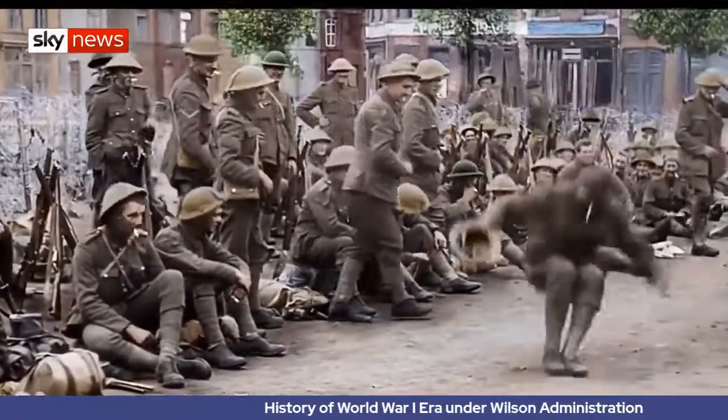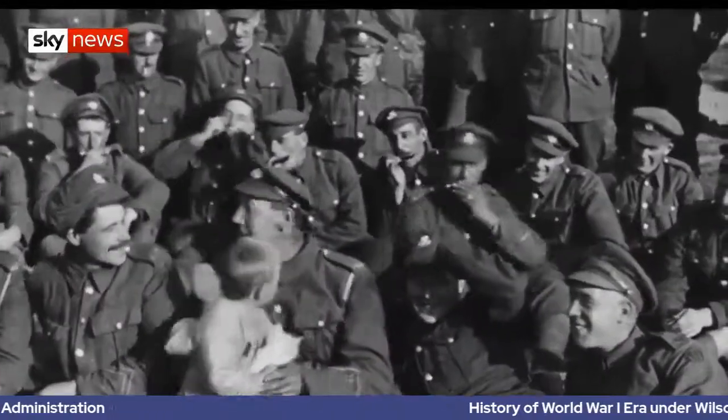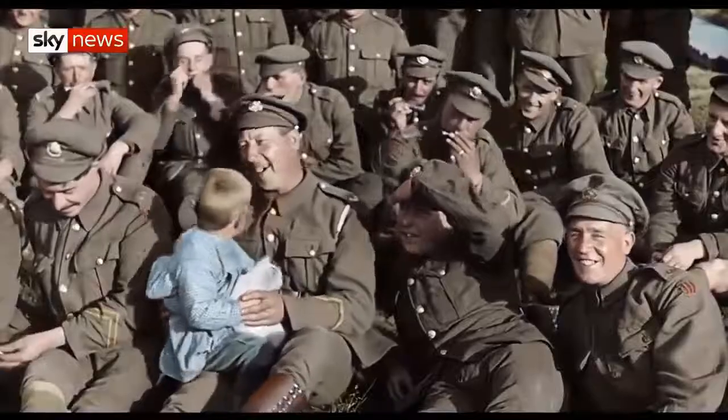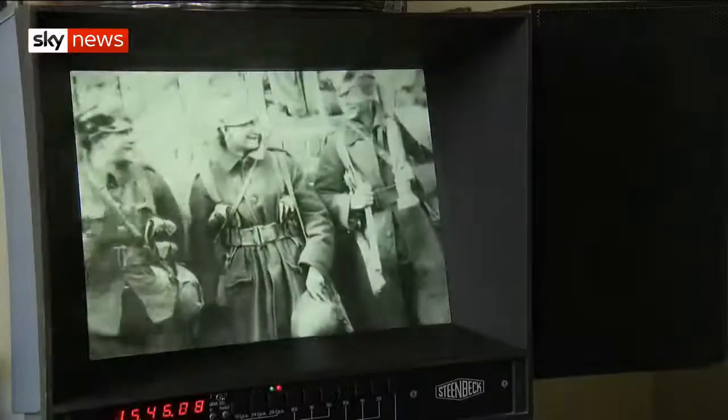The restoration just brought their faces to life. The faces of these people, you don't really notice them when they're all sped up and jerky, but suddenly they come into focus. And seeing their faces, I just thought, we can't have any sound other than the voices of the guys that were there. The restoration led me to suddenly understand what this film has to be.